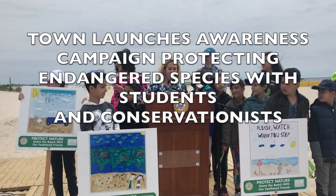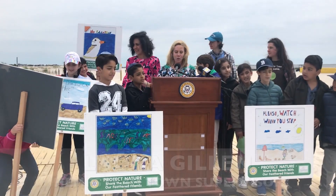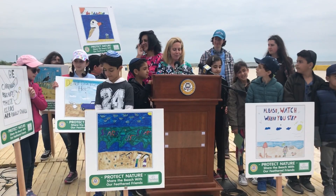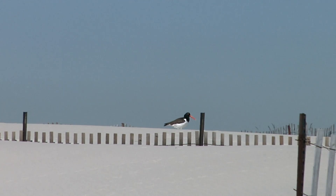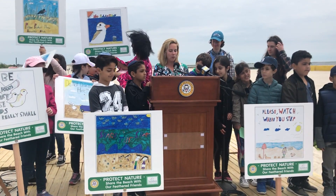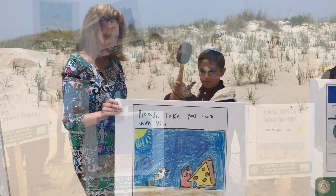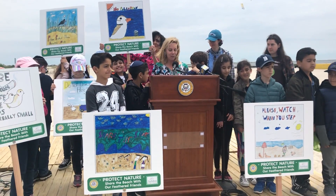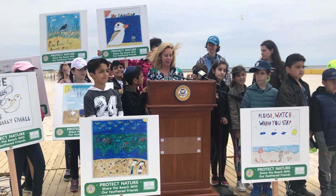Today we will place these handcrafted works of art from our young conservationists along our shoreline to alert beachgoers of the nesting areas of these shore birds. The survival of the plover and their eggs are largely dependent on their interactions with humans. The town of Hempstead has over a dozen plover nests located on its beaches, and it is tasked with protecting these federally protected species. We thank our students from the Brandeis School for helping us today to get the word out about where these birds are located.